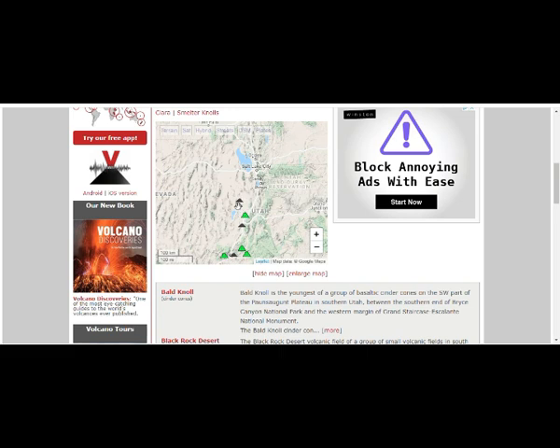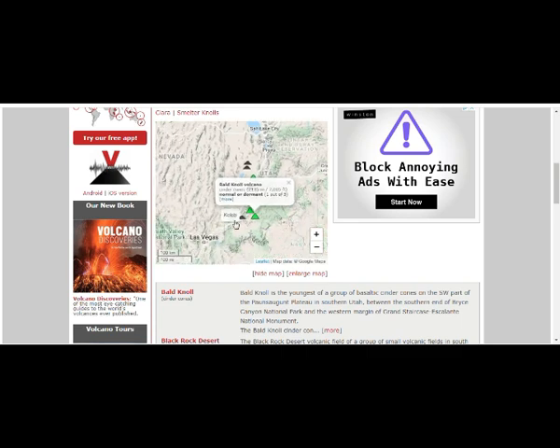These are supposedly dormant or extinct. It doesn't mean they'll never be able to have an eruption. This is a normal dormant — this is one out of five. That's Black Rock Desert. This is Mineral Mountains. This is the Marcagant Plateau volcano, one out of five. Black Knoll volcano, one out of five. And this one near Santa Clara, one out of five.